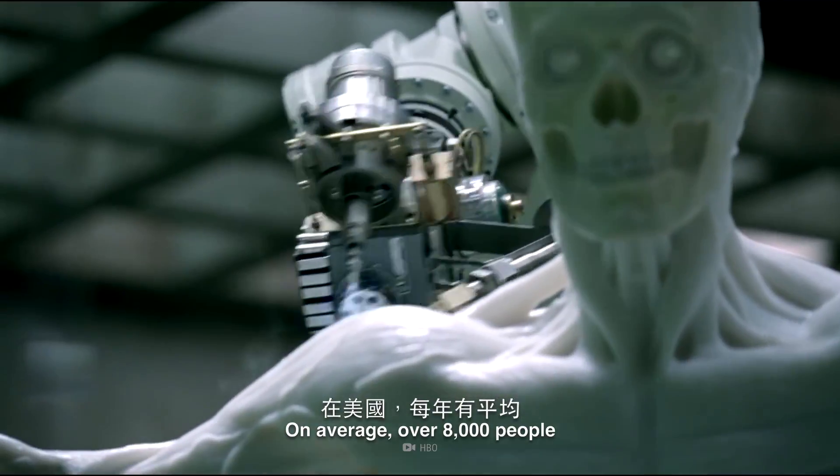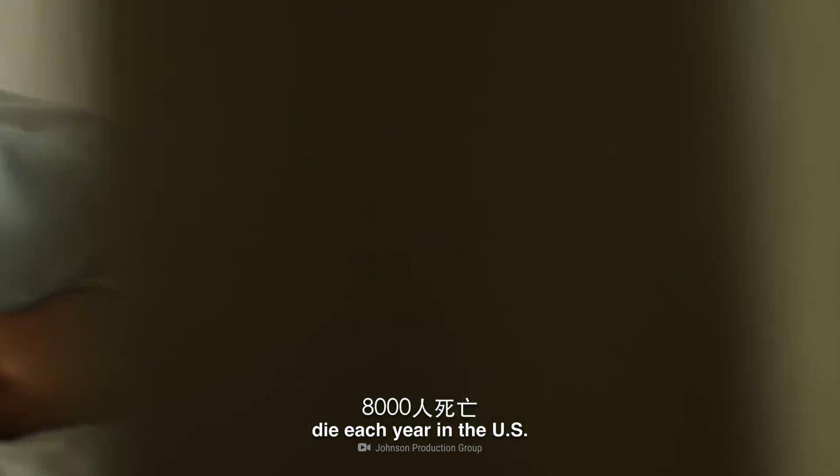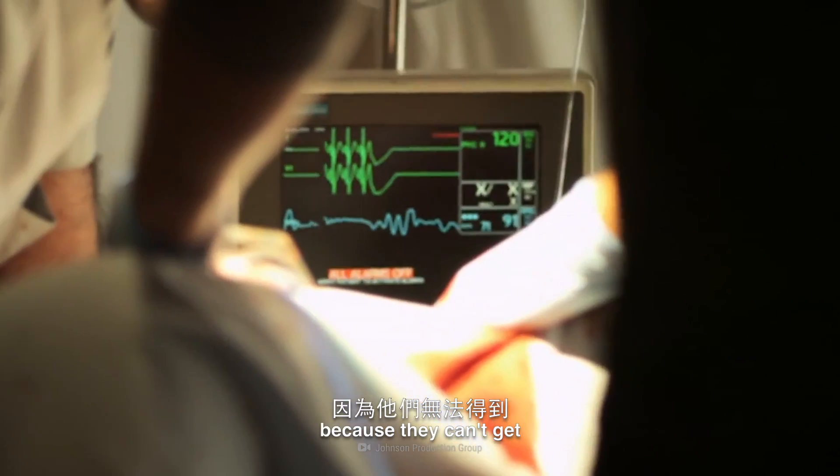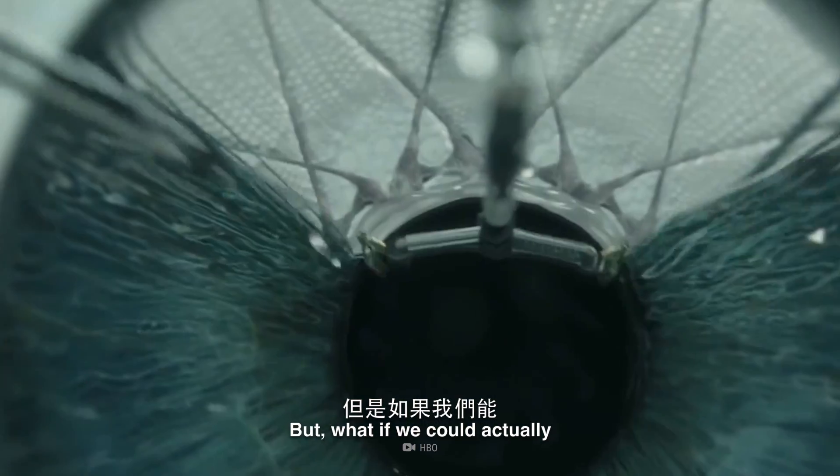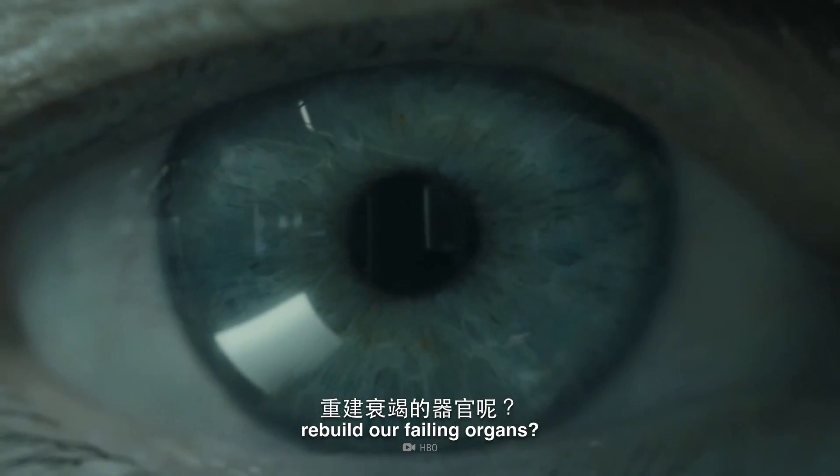On average, over 8,000 people die each year in the U.S. because they can't get an organ transplant.